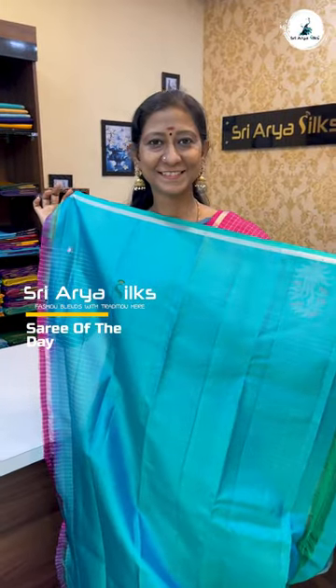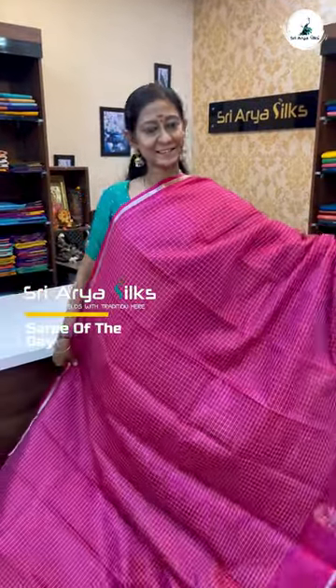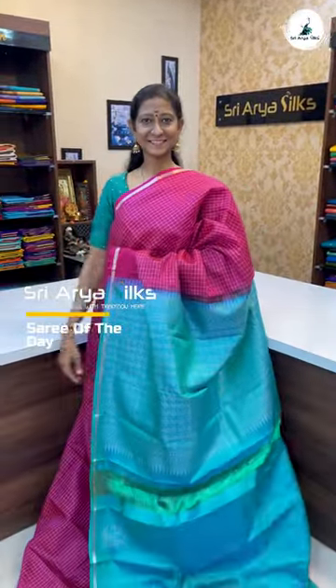This piece is pure elegance and a perfect choice for any traditional function or celebration. Drape it and let the compliments pour on.